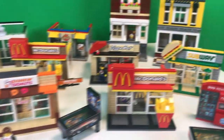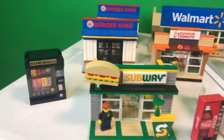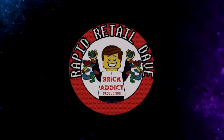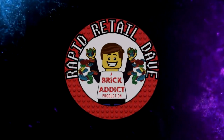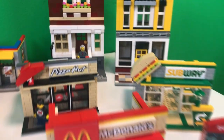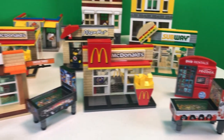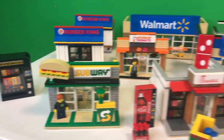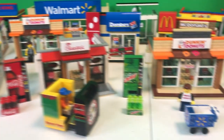Brick Addicts, LEGO lovers! Today we're going to take another peek at some of our custom Brick Addict LEGO sets. We figured we'd do another little video showing some of the sets, some of which are about to be discontinued. Why? Because we've got to make room for some of the new stuff that's going to be coming out.